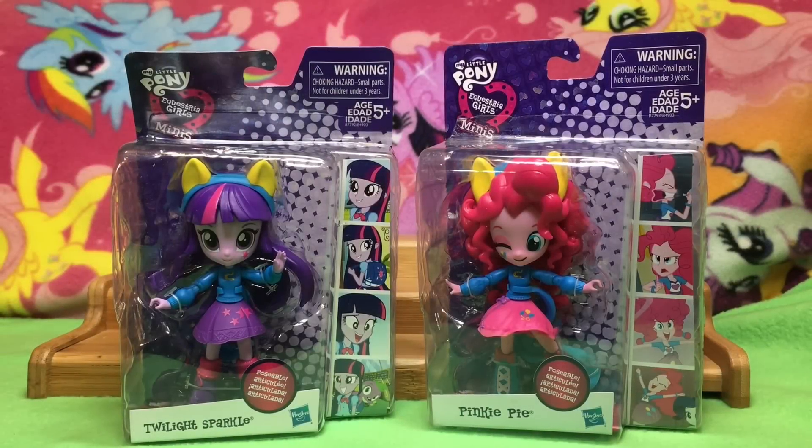Hi guys, Quake Toys. So really late tonight these showed up at the door and I was like, oh, okay.